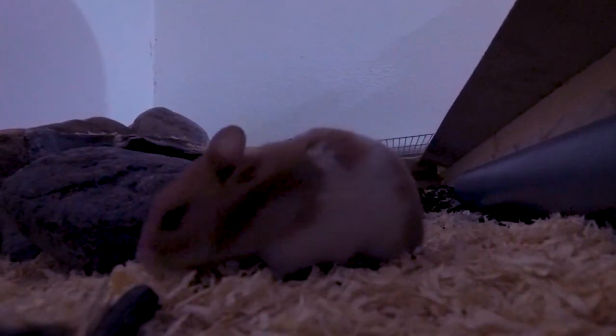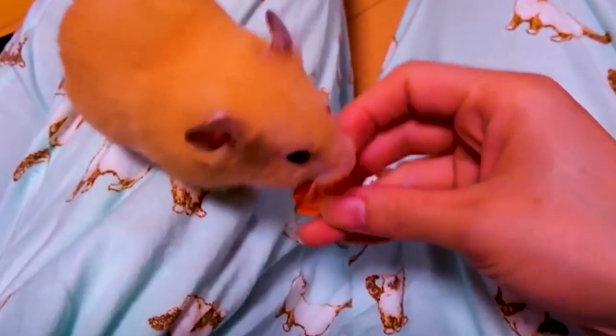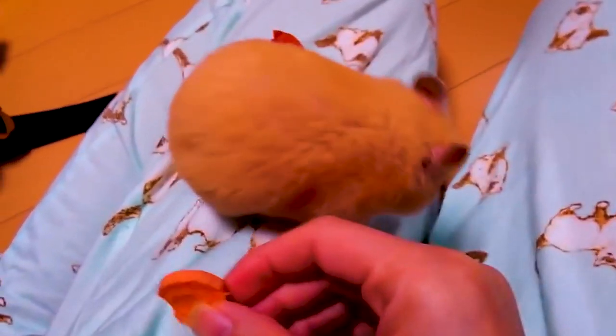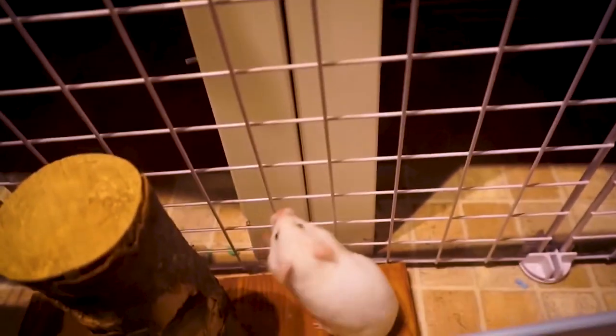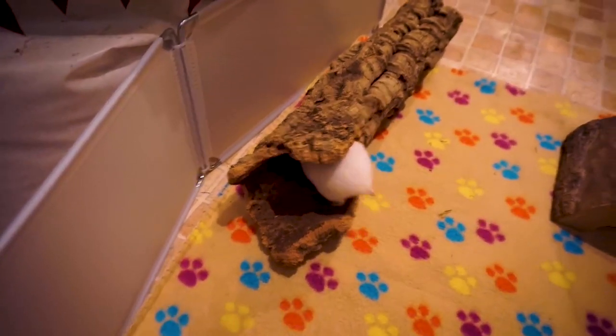Supervise your hamster while he moves around. One big mistake a hamster owner can make that could jeopardize the hamster's life is letting the hamster move around the home unsupervised. Although the hamster could be having a great time exercising, he could roll down the stairs, get caught in rocks, or accidentally leave the house. If any of this happens, it will be detrimental to your hamster. Always supervise him as he roams about the home while inside the ball.